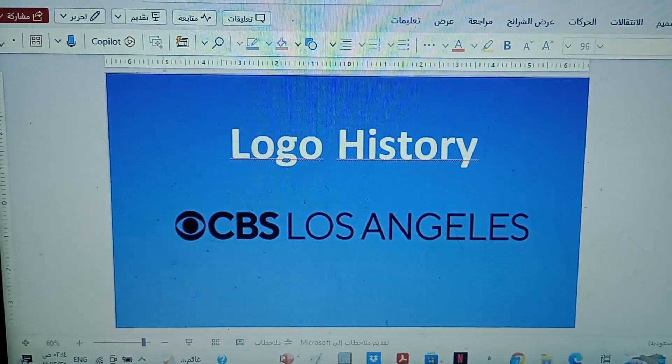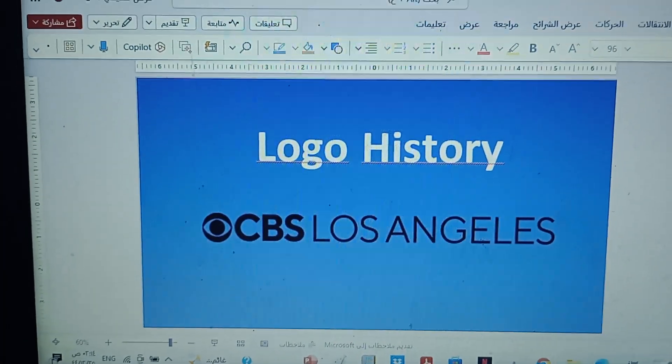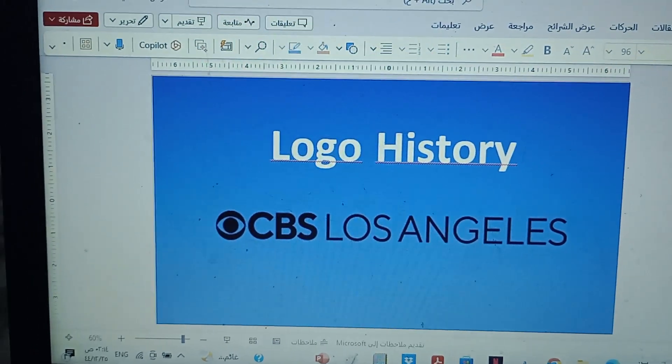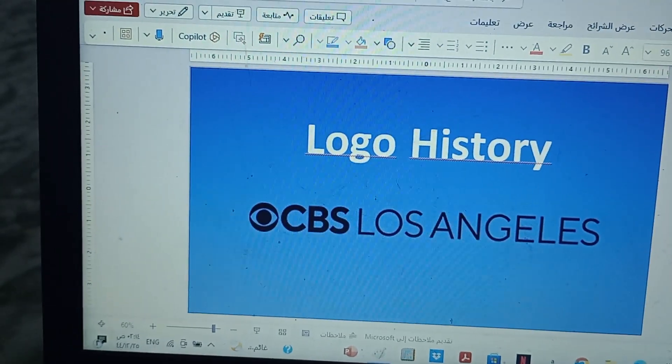Hello guys, so today I'm going to show you what was the part 3 of Look at History Season 7, Episode 1. So let's get started.